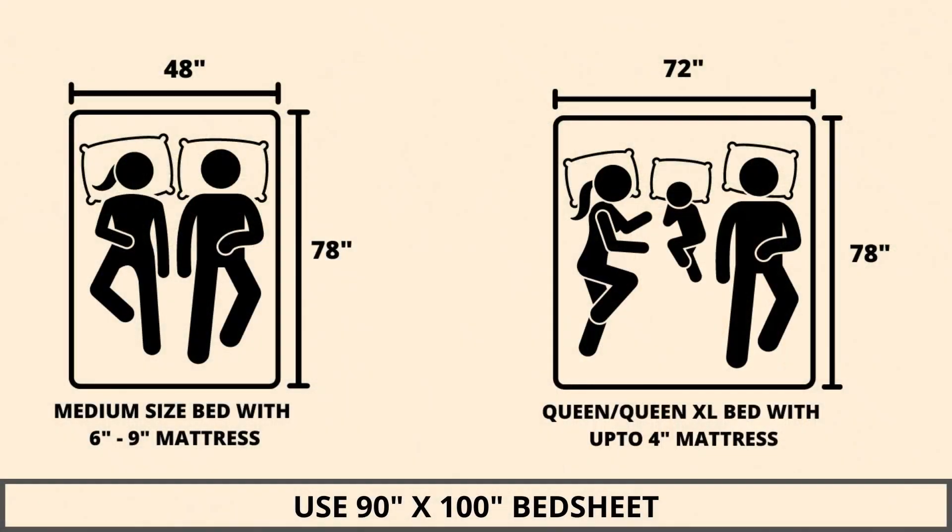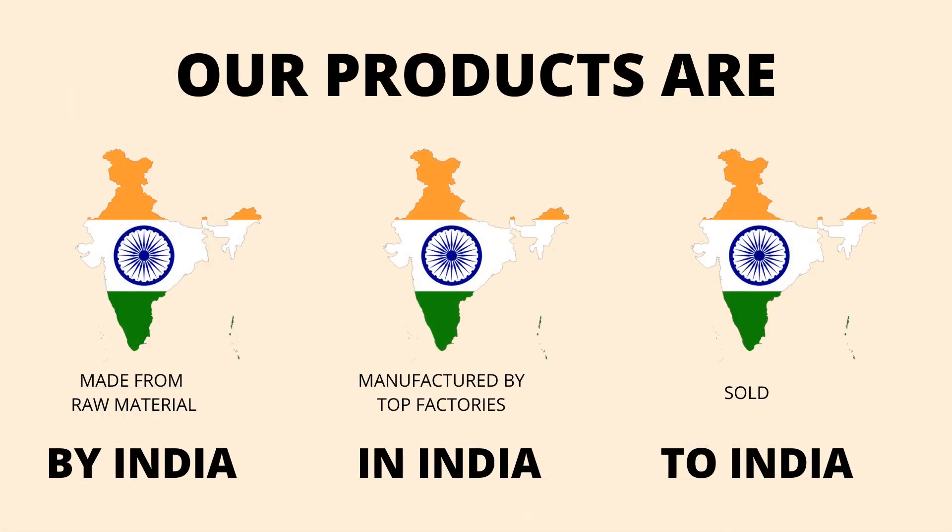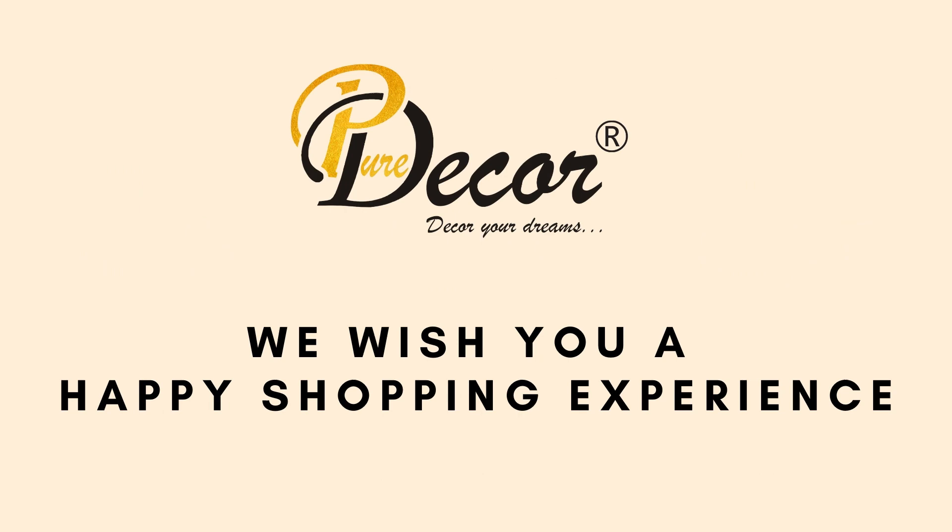We highly recommend referring to the stated bed size for which this bed sheet is best suitable. Our products are proudly made in India. Pure Decor wishes you a happy shopping experience. Thank you.